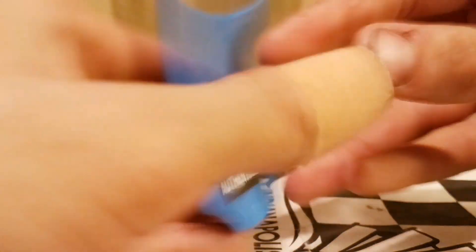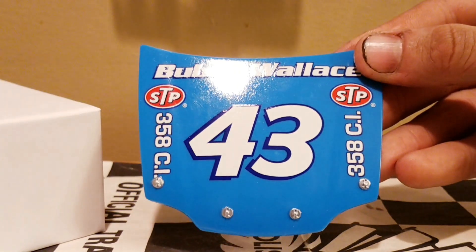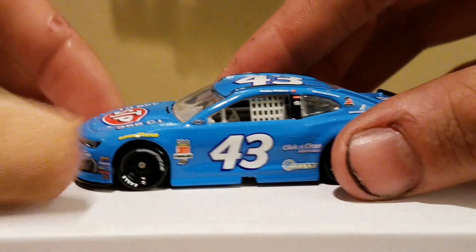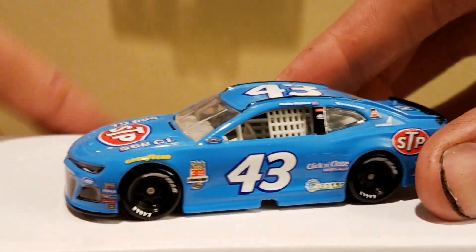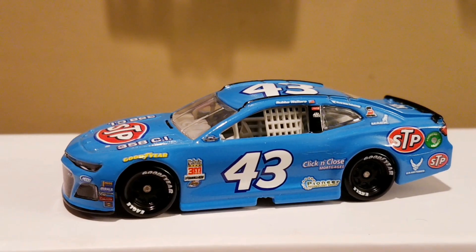It's a nice looking car that we got right here — really nice. We got the NASCAR Authentics logo, the iconic number 43, and the Richard Petty Blue. Gotta love that car. It's about time we actually got an all Petty Blue car.